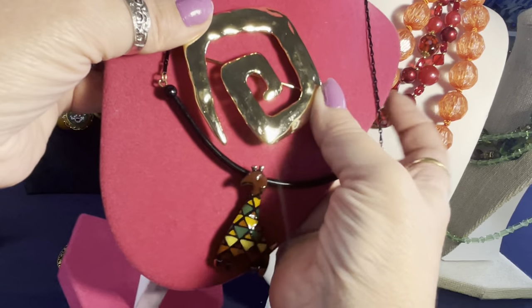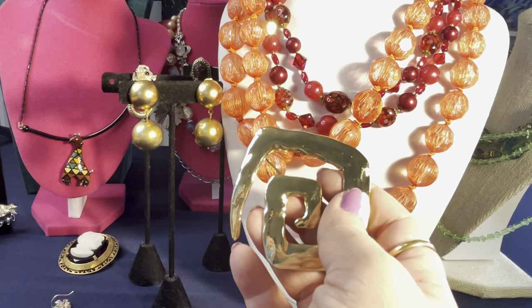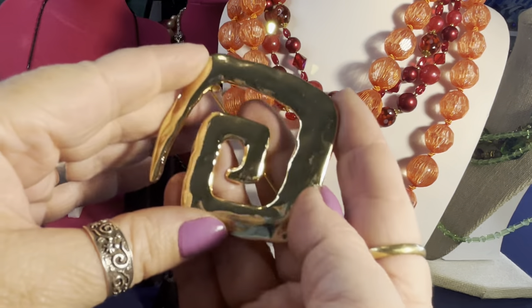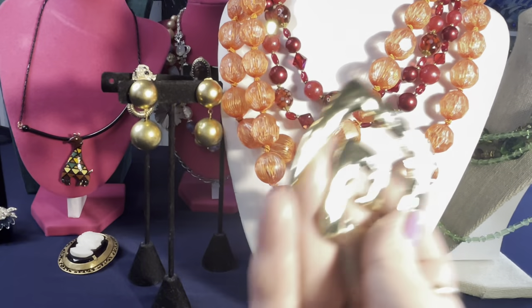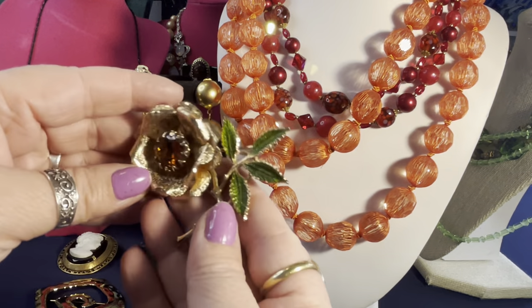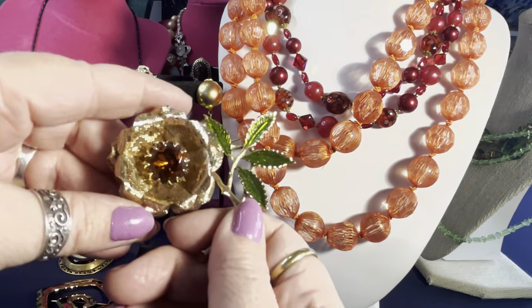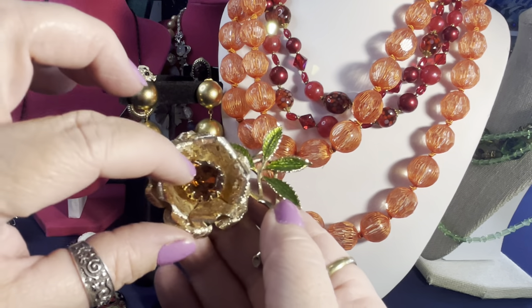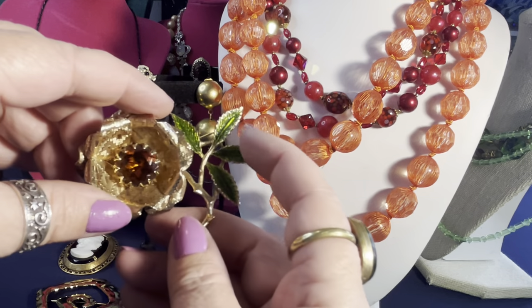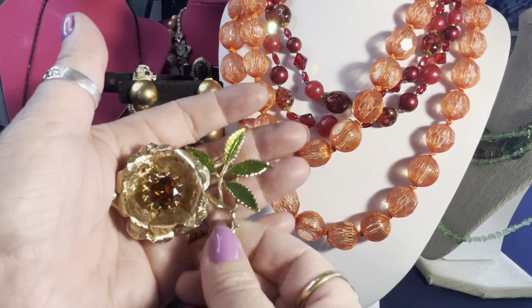I have a beautiful little Eisenberg giraffe — that's going to be a desirable collector's piece. I also found a beautiful Sarah Coventry flower pin. It's signed 'Sarah Cov' and it's vintage. It features an amber glass rhinestone piece and green accents on the outside. It's a nice big flower, about three inches — pretty amazing.